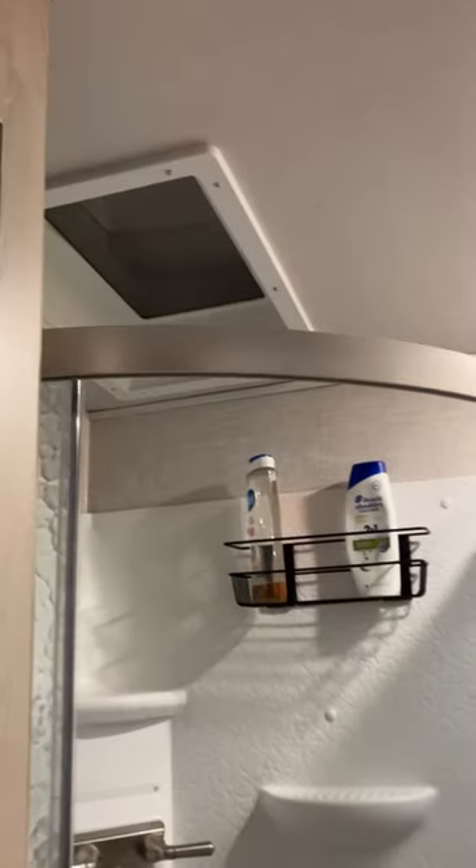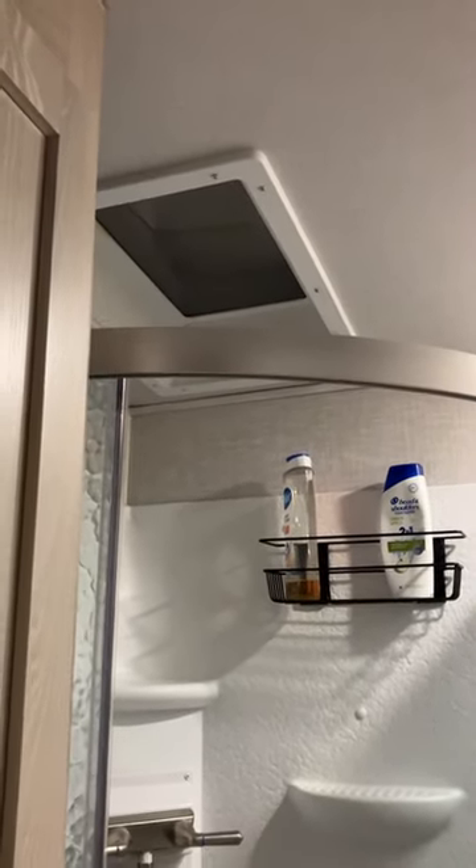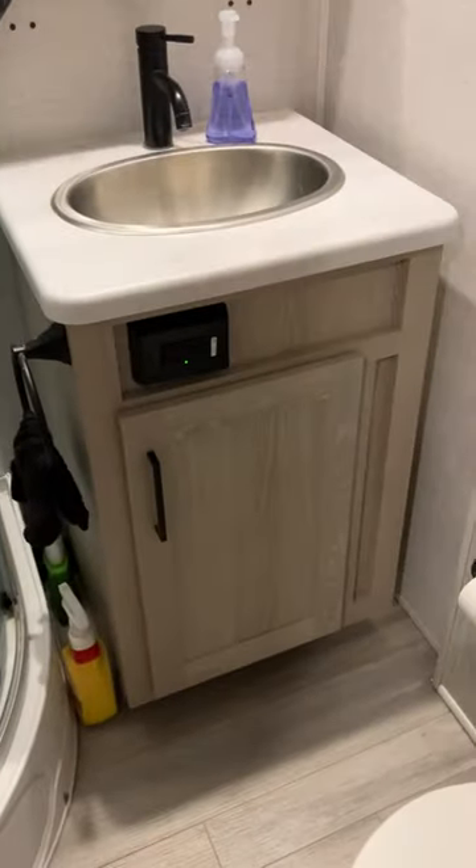It's very roomy, very tall ceilings. My husband does not have to have his head sticking up through the skylight. And we also have lots of storage space — a nice big medicine cabinet and then pantry space and storage space there.